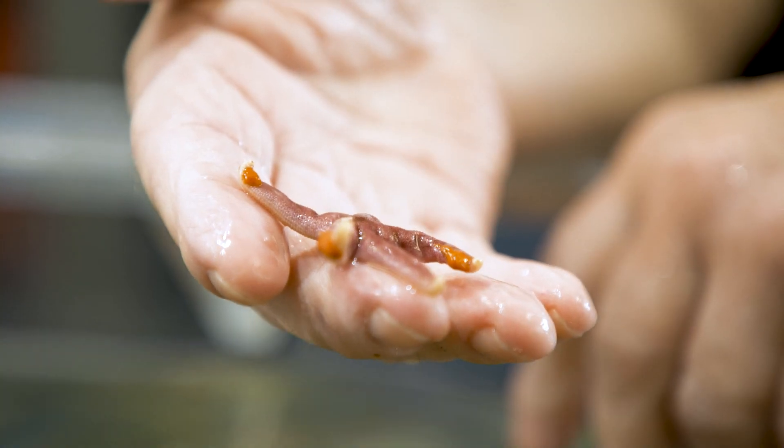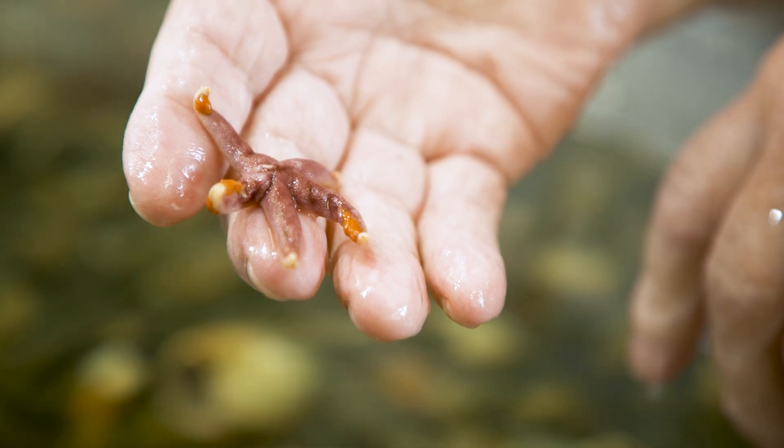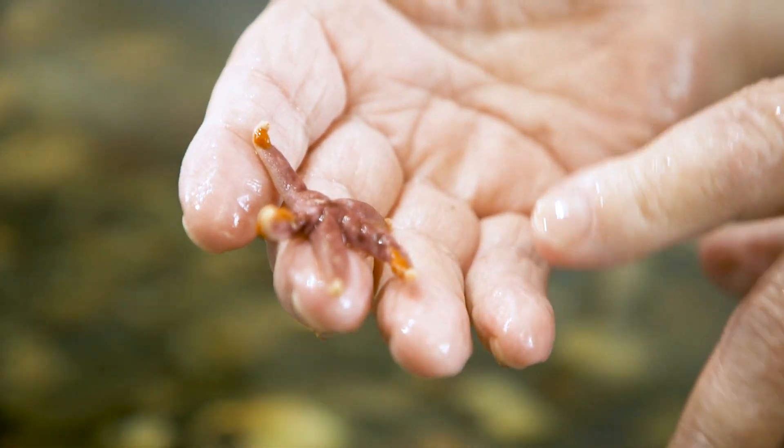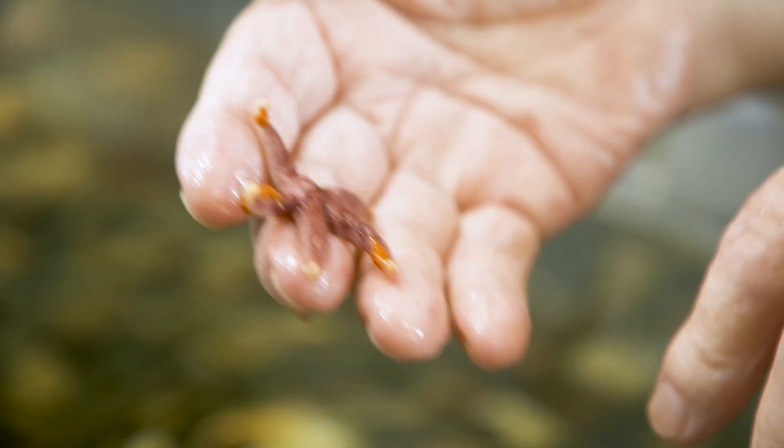This is a small starfish. These can grow up to eight, ten inches across. They come in an array of colors — they can be purple, they can be orange, some of them are green. They're all different colors.